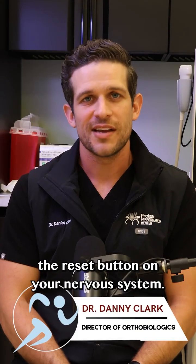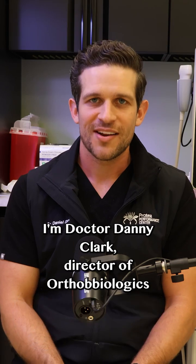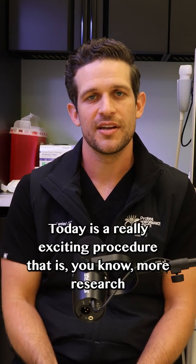Sometimes you feel like you just need to hit the reset button on your nervous system. Well, that's what the stellate ganglion block procedure can do. I'm Dr. Danny Clark, Director of Orthobiologics here at the Protea Performance Center. I want to talk about the stellate ganglion block procedure today.